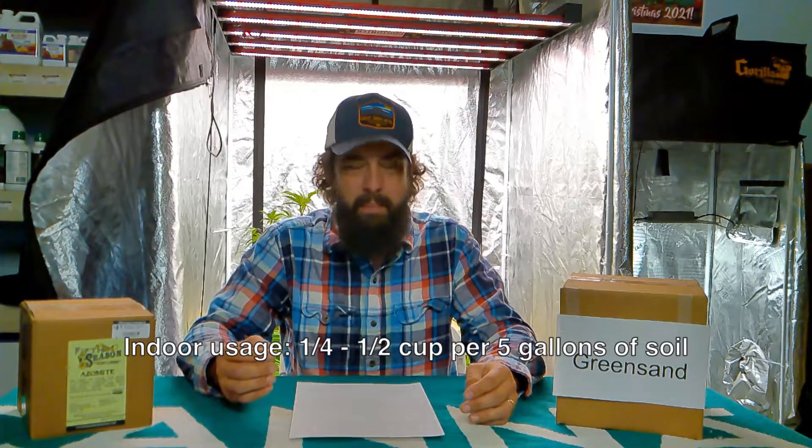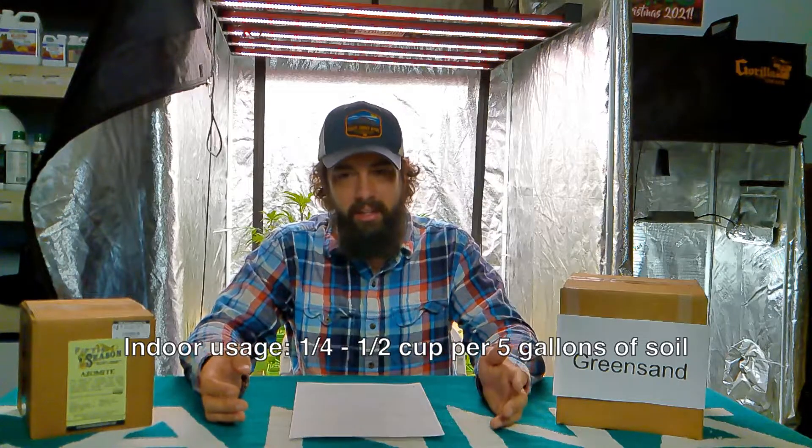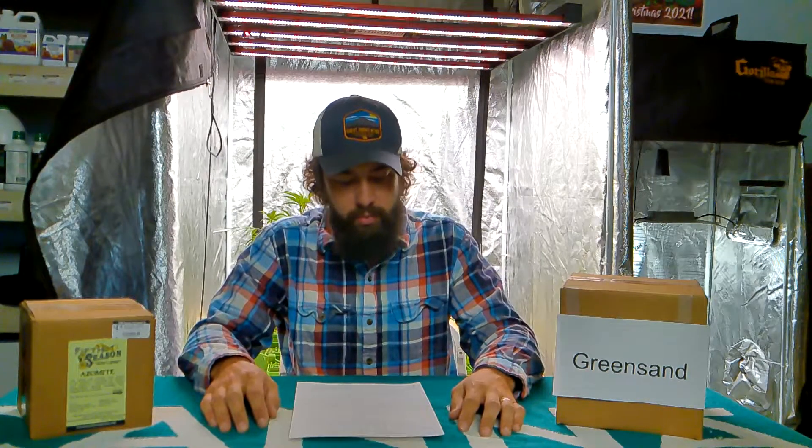Now in an indoor garden, I might use a quarter of a cup, maybe a half a cup in a five-gallon container. But in all honesty, if you're feeding your plants and you have good soils in an indoor garden, azomite isn't as important as some of the other nutrients that you're already going to feed your plants.